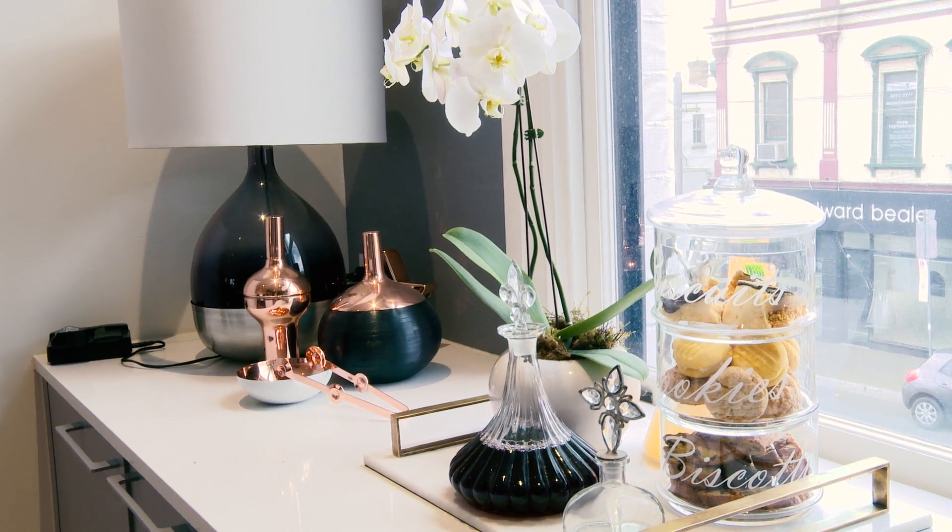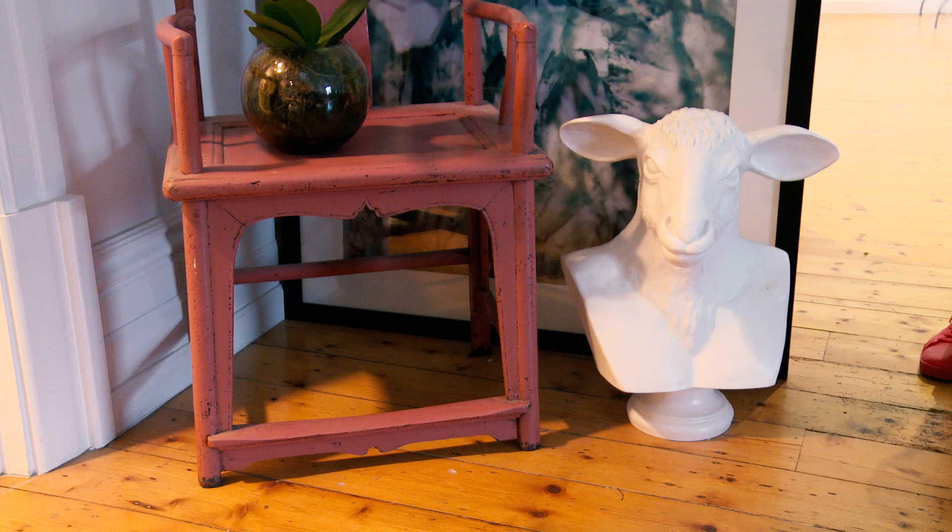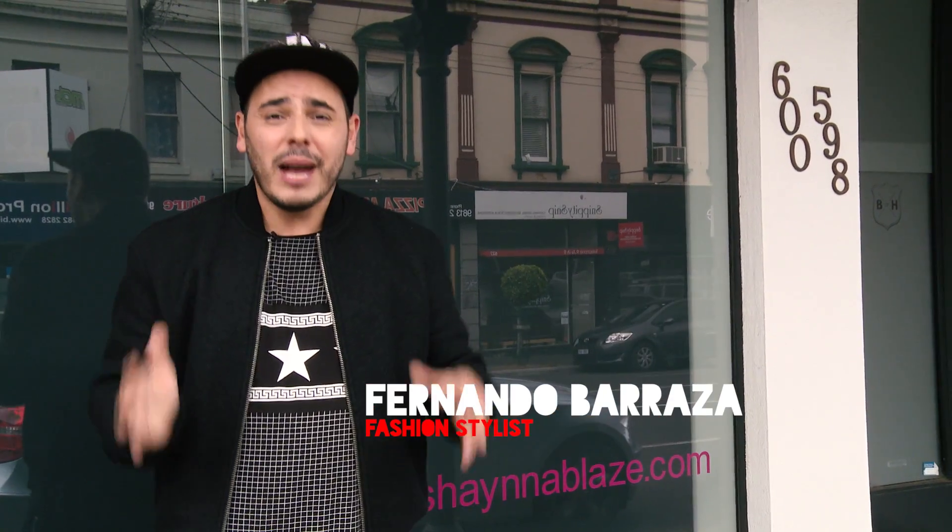Hey guys, today we're here at Shana Blades' personal work and home space. The place is absolutely incredible and we're actually doing a photo shoot, so I'm so excited to be working with her. So why don't we go inside and check it out.